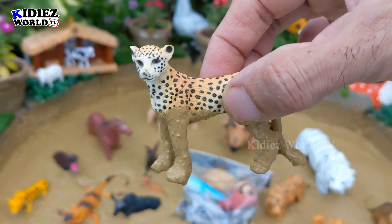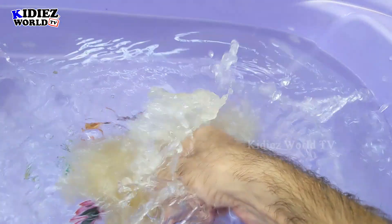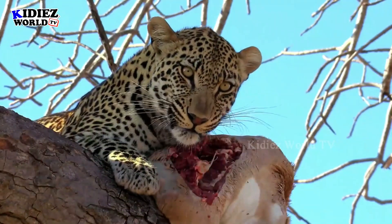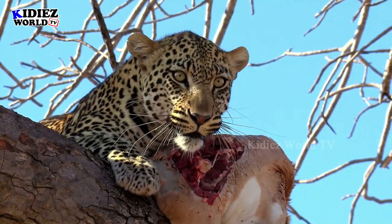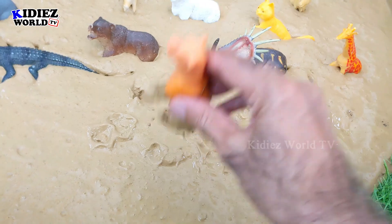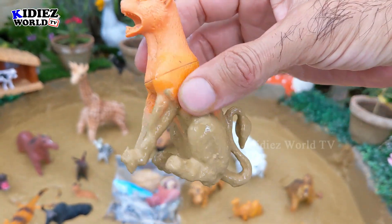Let's start our video with this beautiful cheetah. Cheetah is a beautiful safari animal, a big African wild cat. Let's wash him. Here we go — Cheetah, the world's fastest animal. And the next one we have is Puma, another big wild cat. It's very dirty now because he's stuck in the mud ground.